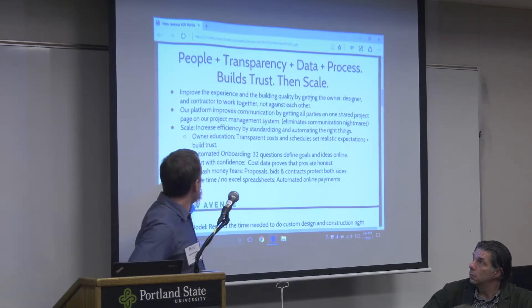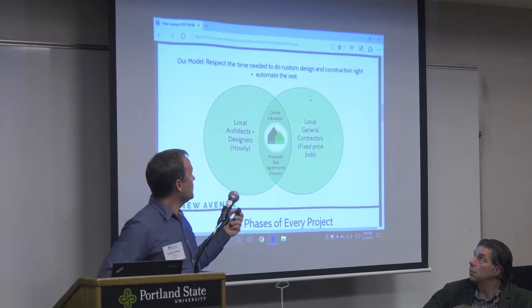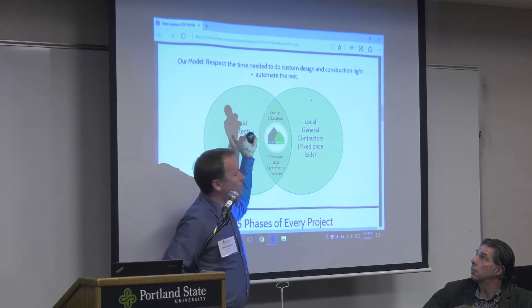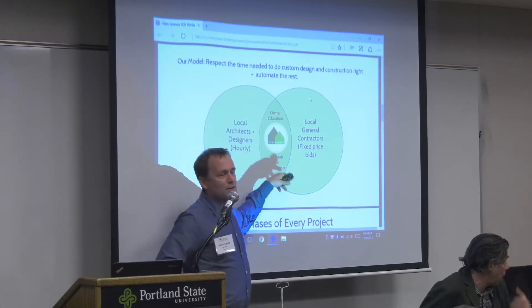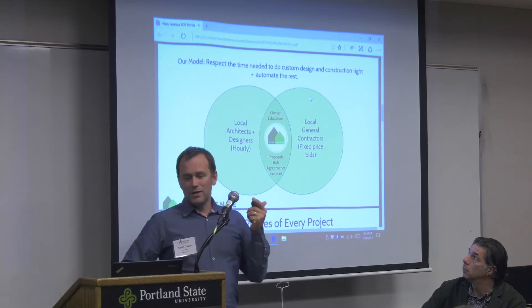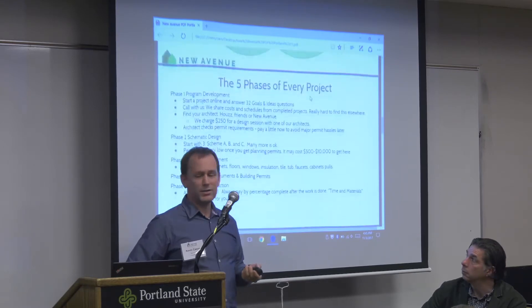Cost data gives people confidence. We manage payments start to finish. What we can standardize are the things nobody wants to do: educating the owner about how much things cost and how long they take, and standardizing proposals, bids, construction agreements, design agreements, and invoices. We provide all of that via templates on our platform. Local architects are critical, local contractors are critical — we do not want to interfere with the creative or on-site management process, but we can standardize everything else.